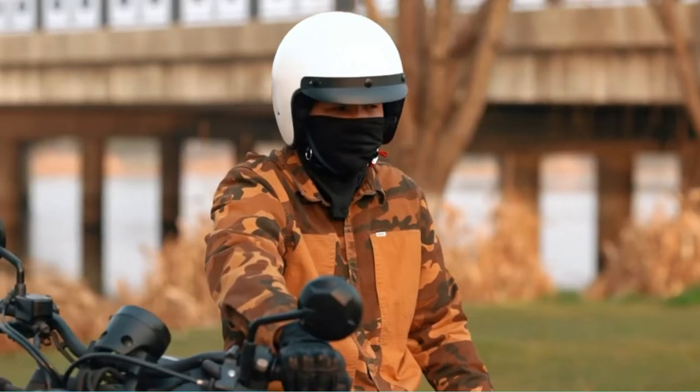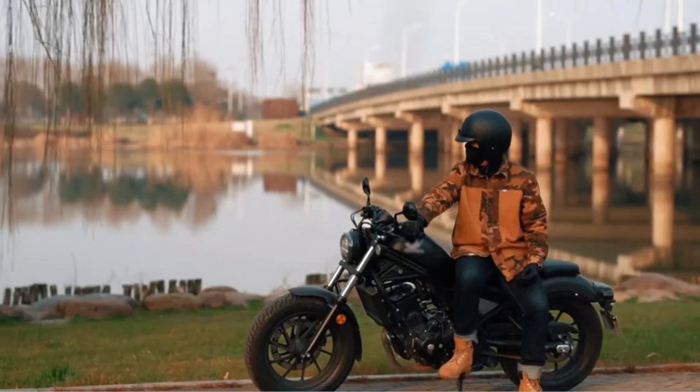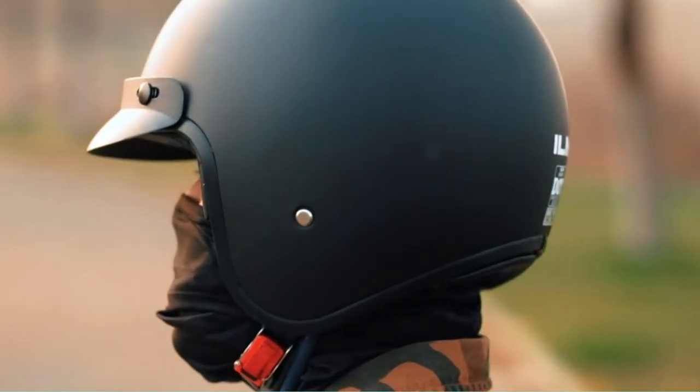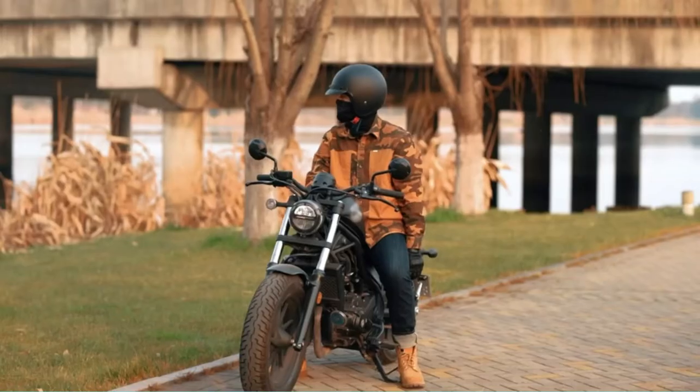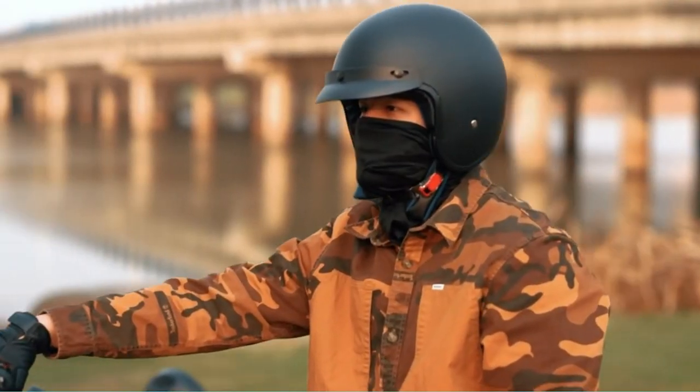Like before, the ILM three-quarters helmet is designed with a wide field of vision. A quick-release chin strap makes it easy to take on and off, while the universal size allows for use with all sorts of bikes. Affordable and durable, this helmet was made for motorcycle enthusiasts.